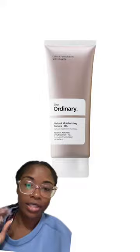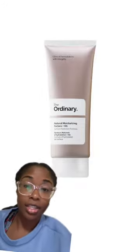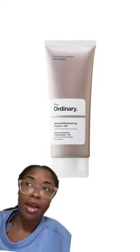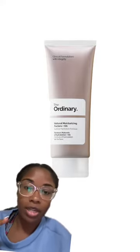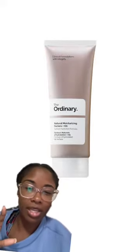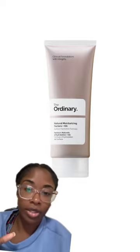Next up we have The Ordinary — their Natural Moisturizing Factors with HA. This moisturizer is pretty good, it's not my favorite. I get the most out of this product when I use a serum or a hydrating facial oil underneath it. On its own it leaves my skin feeling dry — I'm not sure if you guys have experienced the same thing; if you have, comment down below.